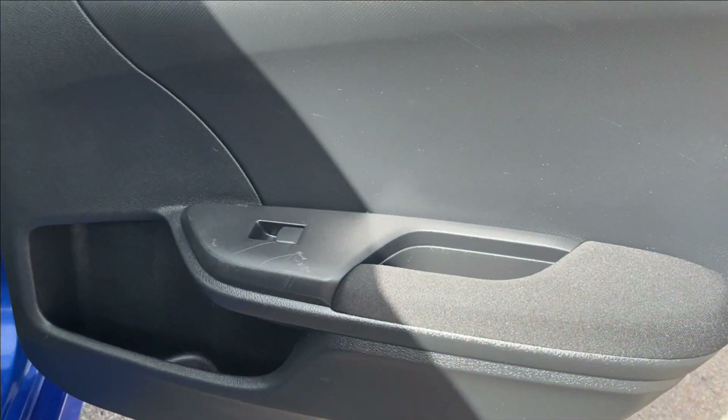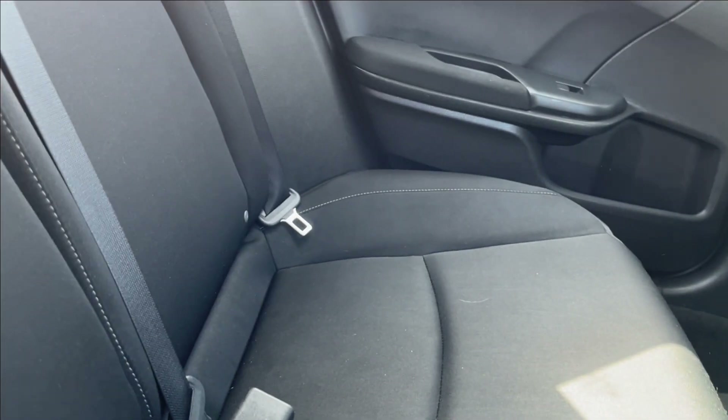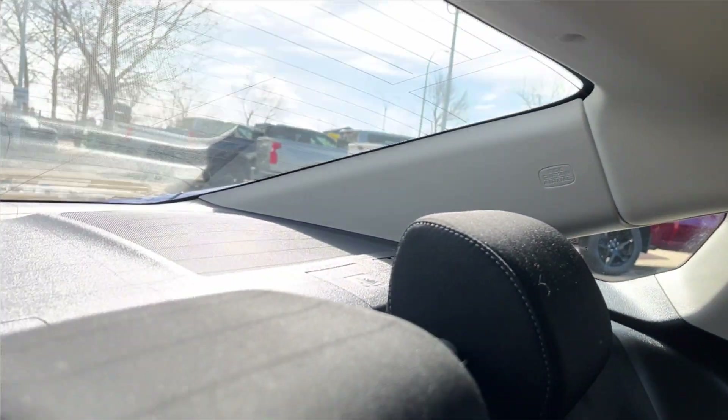Moving on to the rear interior, you're going to have the power windows with extra storage on the bottom. Hopping in the back seat — quite a bit of legroom with storage behind the passenger seat. Not a whole lot going on back here, but you'll have the center console with the armrest and cup holders, lamps and handles, as well as speakers in the back.